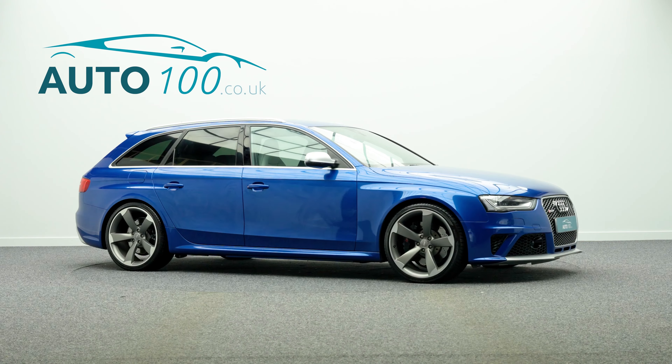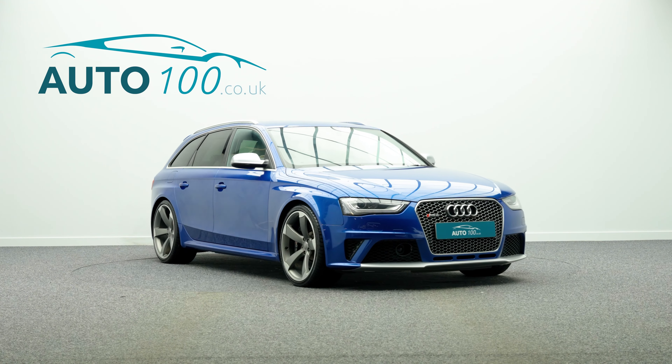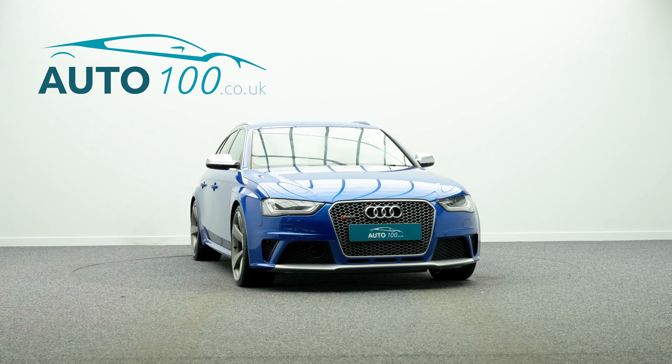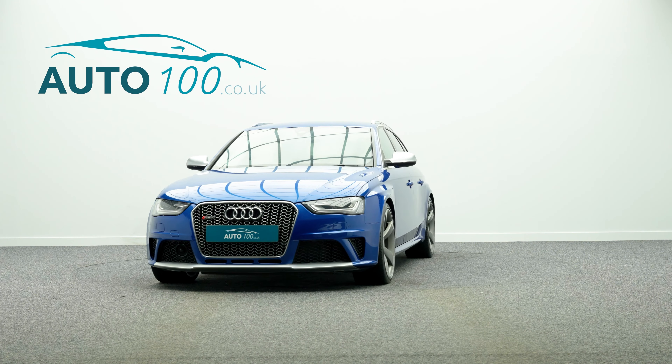Further features include Electrically Adjustable Memory Seats with Heating Function, Heated Outer Rear Seats, Privacy Glass, and a Rear Parking Camera with Parking Sensors, and so much more. The performance is incredible with a naturally aspirated engine.